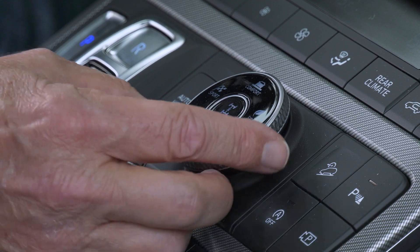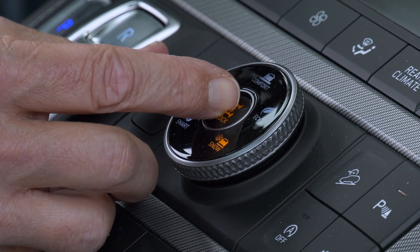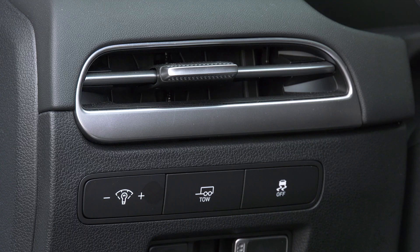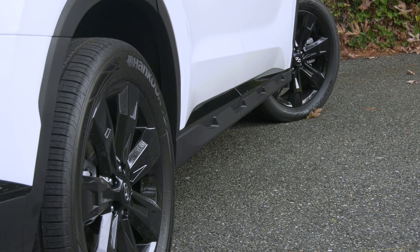The Kia X models are strictly all-wheel drive, but Hyundai lets you slice $1,900 off the price if you don't need it. The center differential can be locked, an advantage many competitors don't offer. All-wheel drive models get a new tow mode that changes transmission mapping, and it tugs 5,000 pounds max.